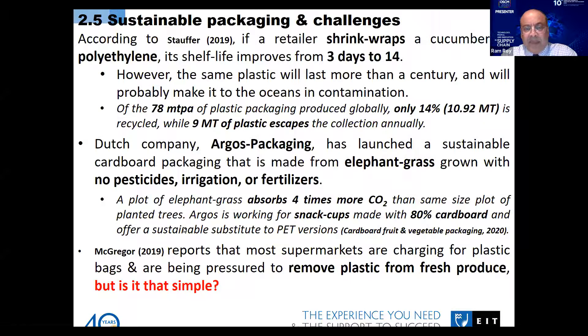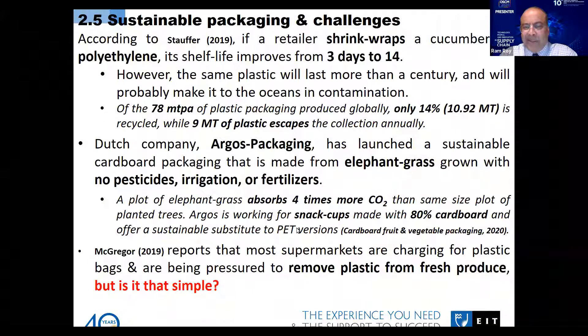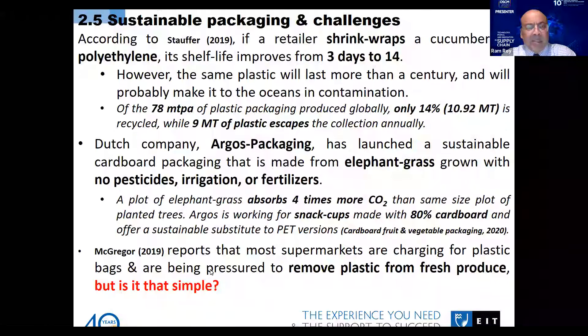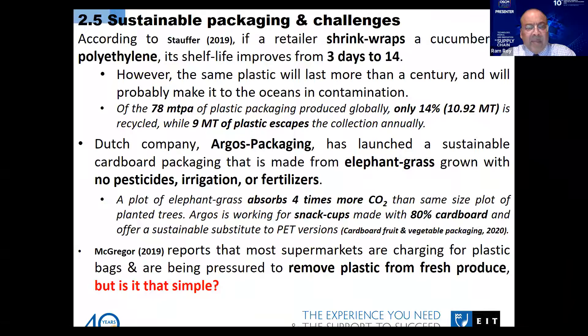This idea could be taken to many other countries. Argos is also working on snack cups made with 80% cardboard, and they want to replace and make it a kind of substitute to PET — polyethylene terephthalate — which is a kind of plastic. Similarly, McGregor reports that most supermarkets are charging for plastic bags, including in New Zealand. We are trying to find out the different ways by which retailers and supermarkets are trying to replace plastic with something different, or at least reduce it. By putting a price on polyethylene bags rather than making them free, they are basically helping sustainable practices.